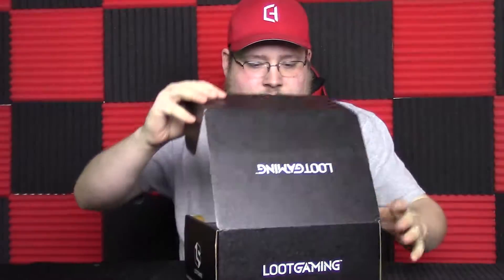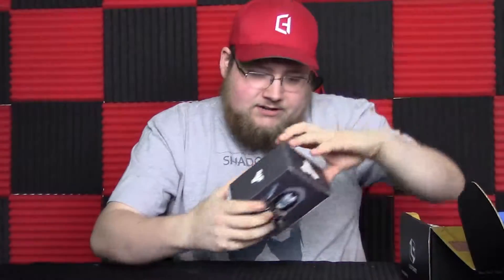Hey everybody, Rev here with another Loot Gaming unboxing. This is for the month of September and the theme was 'Augment.' So let's go ahead and see what's in here. For starters, we got a Cayde-6 figurine from Destiny 2, or just Destiny in general.